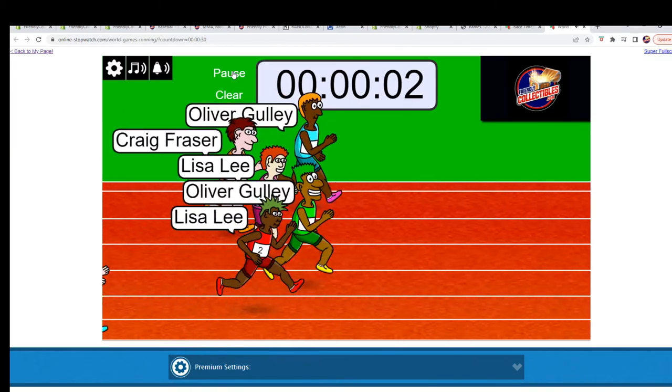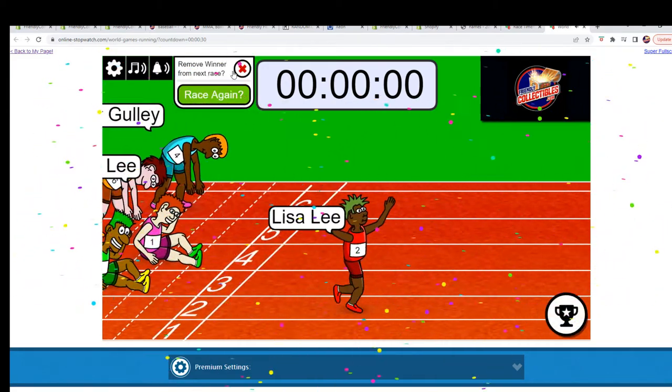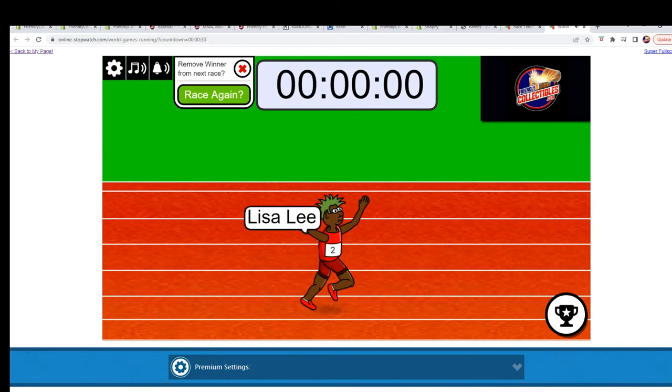Three, two, one, zero. Lisa L., you are in. We will see you in the break. Thank you very much and congratulations.